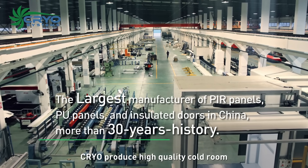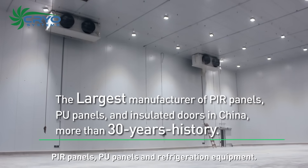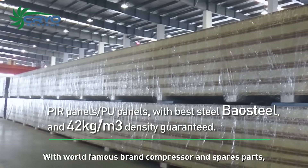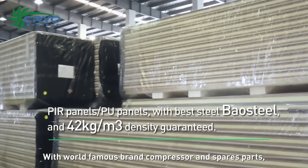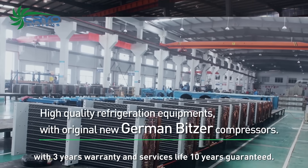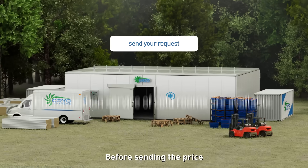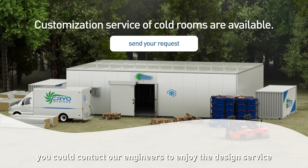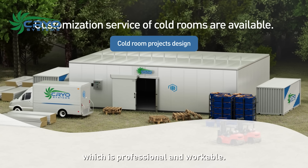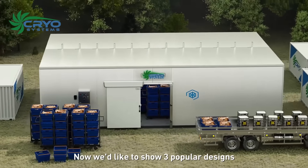Cryo produces high-quality cold room PIR panels, PU panels, and refrigeration equipment with world-famous brand compressors and spare parts, with three years warranty and a service life of 10 years guaranteed. Before sending a price, you can contact our engineers to enjoy professional and workable design service. Now we'd like to show three popular designs.